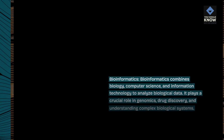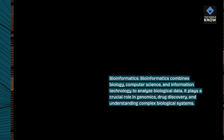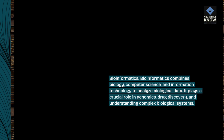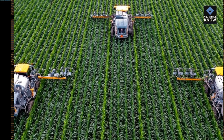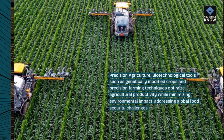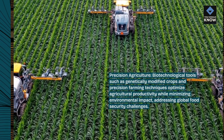Bioinformatics: Bioinformatics combines biology, computer science, and information technology to analyze biological data. It plays a crucial role in genomics, drug discovery, and understanding complex biological systems.